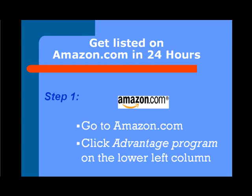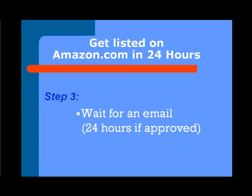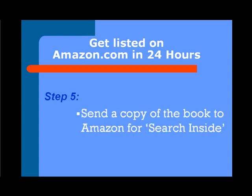So what do you do? You go to Amazon.com. You click on the Advantage program on the lower left column. You submit an Advantage application — it's fairly easy to do. You'll want to have your bank information ready, because they want that when they do your application so they know where you're going to get paid. You wait for an email, usually 24 hours if you're approved. Most people I know have gotten approved on the first time. You watch your email for your first order from Amazon. You send in a copy of the book for the Search Inside the Book feature, so that potential buyers can see your table of contents, your back cover, your front cover, those kind of things.